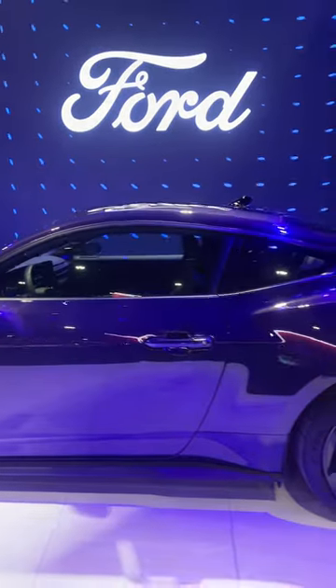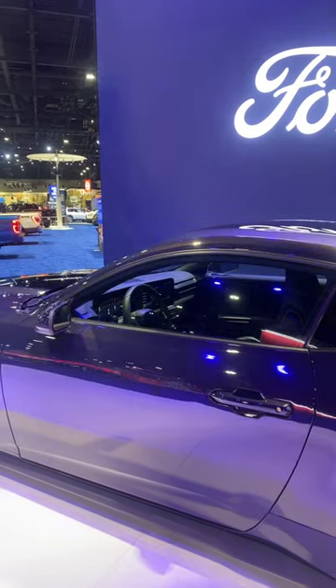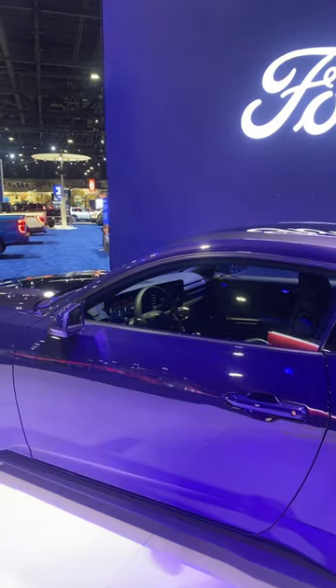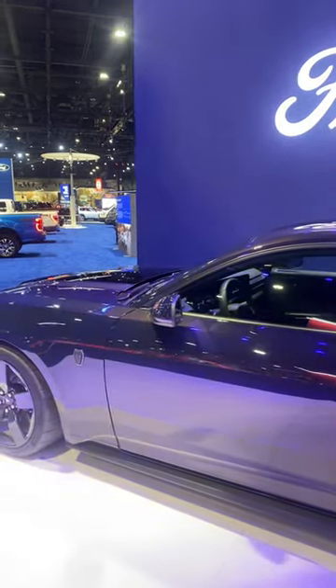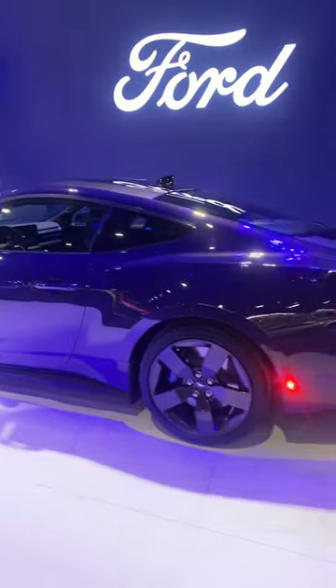If we can look up into the interior, it looks like we have a massive touchscreen display, and it looks like the instrument cluster is digital as well. It almost looks as if it's one continuous digital display, which is pretty sweet.